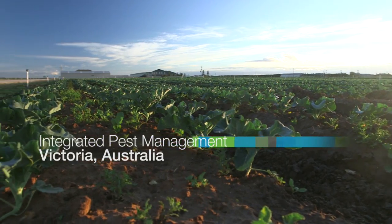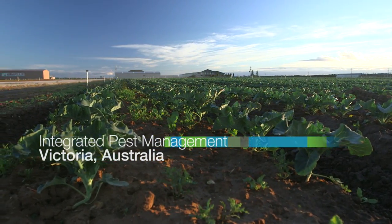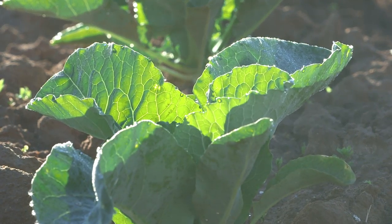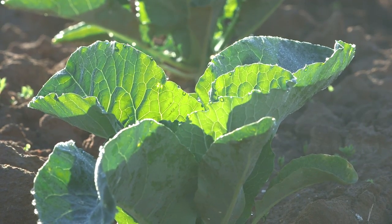It's a family business taken over from your dad. We grow iceberg lettuce, cauliflowers and broccoli. And it's a growing business now with the two boys on the farm, so it's looking good.